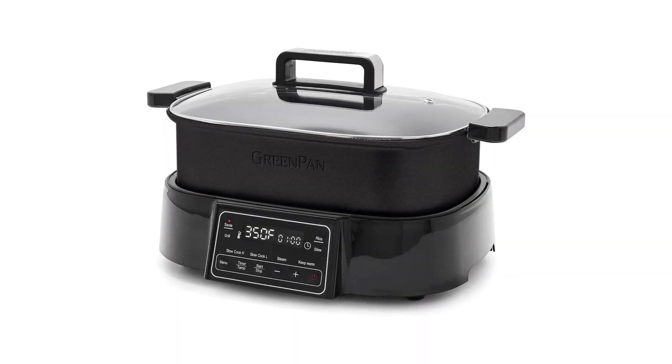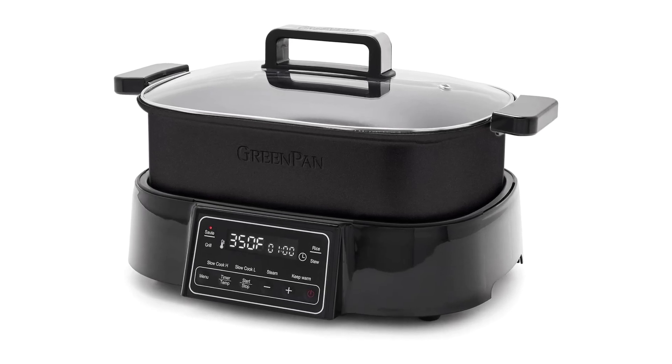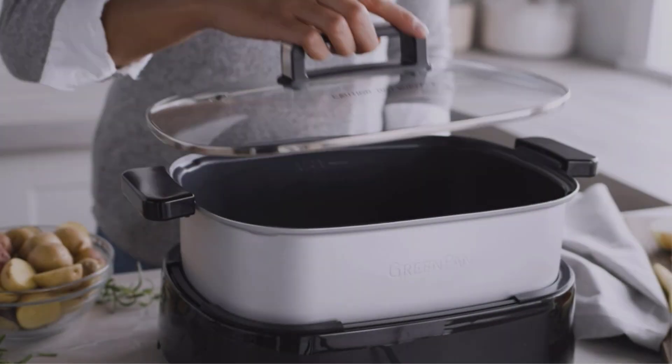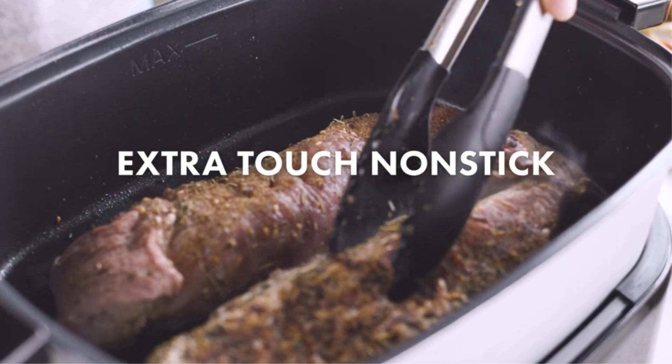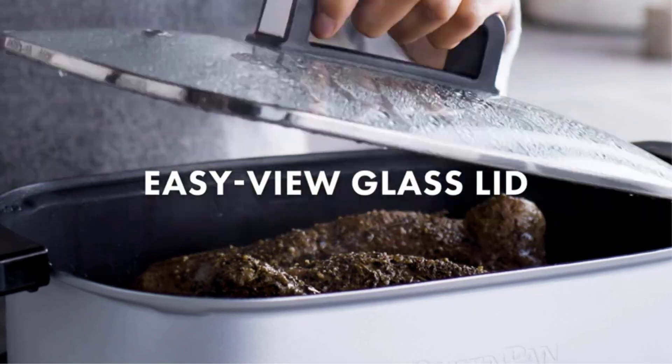It can also stew, cook rice, and keep food warm, making this multi-cooker perfect for a variety of cooking needs. The ceramic non-stick coating, called Thermalon Volt, is designed to withstand the strain of modern appliances, making it extra tough and easy to clean.